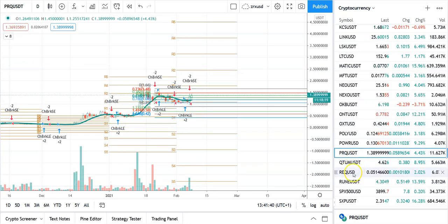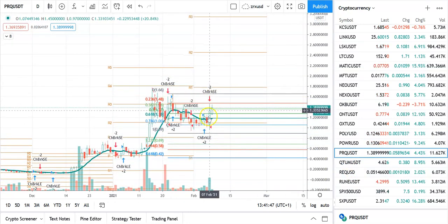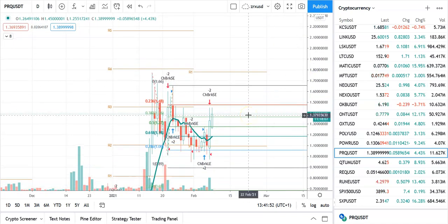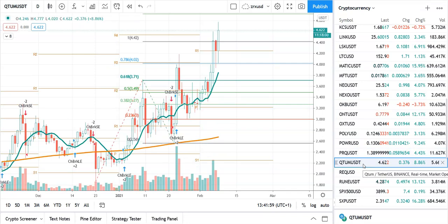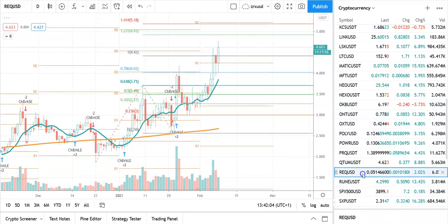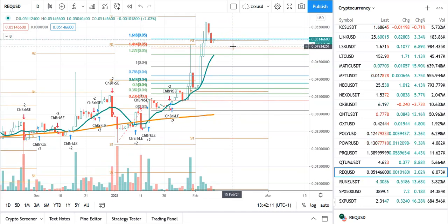We've got PRQ — this looks like it may break out soon, but we do have a sell on this. I'm a bit reluctant when I've got sells on my technicals. The big wall here is $1.47. QTUM looks pretty good — that thing could easily get to around $5. Request Network is starting to fly, but being sold off here. Minor support level is 0.0510 and a bigger support level is 0.0492.